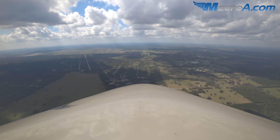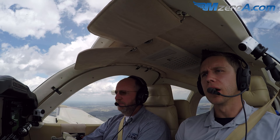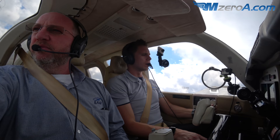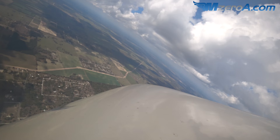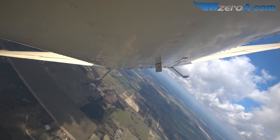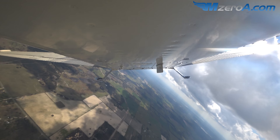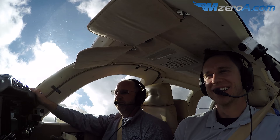Doesn't look like we'll be able to get 5,000 feet today, but let's go out and do some steep turns. We've got traffic 12 o'clock, 5 miles, 500 feet above us - a little hazy today. Nothing like doing steep turns at 150 knots in a twin that John Glenn flew - piece of history. I'm just thankful the Kelly family will keep this airplane flying.